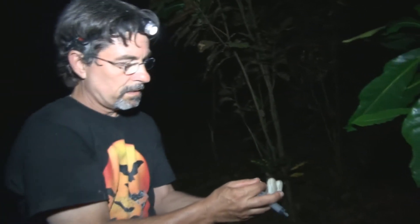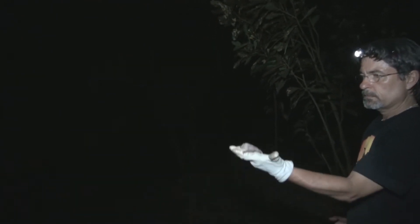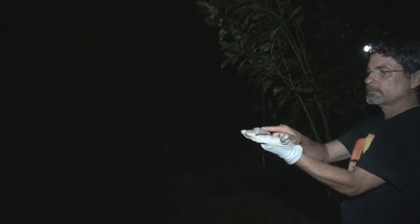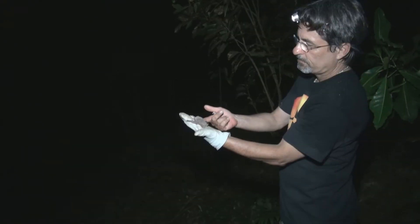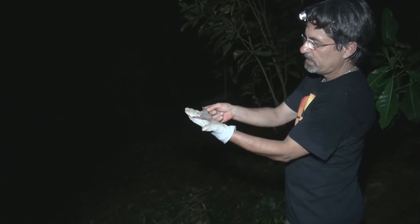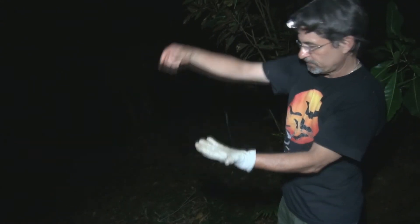Okay, so now let's release this bat. Time to go. Time to fly, let's go.